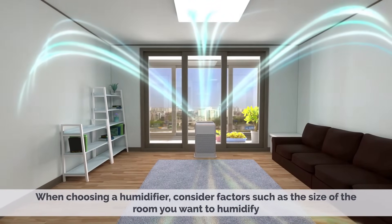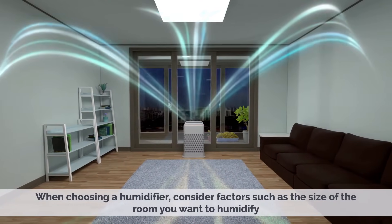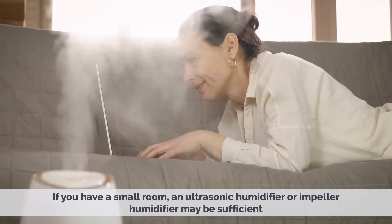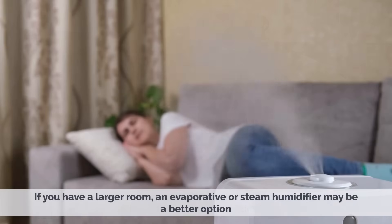When choosing a humidifier, consider factors such as the size of the room you want to humidify, your budget, and your personal preferences. If you have a small room, an ultrasonic humidifier or impeller humidifier may be sufficient. If you have a larger room, an evaporative or steam humidifier may be a better option.